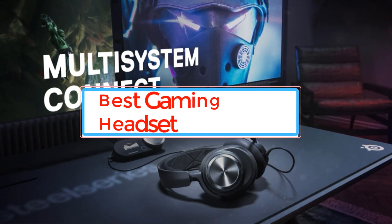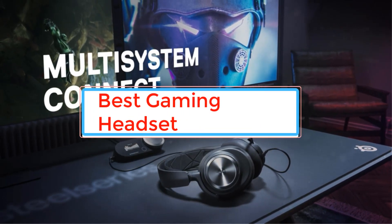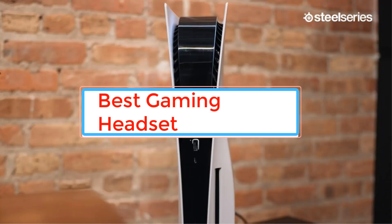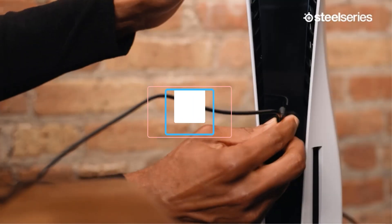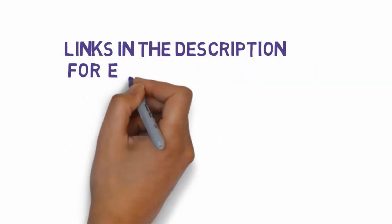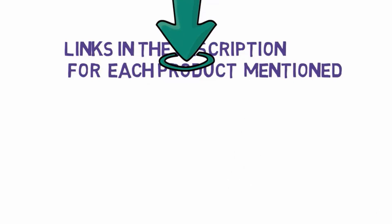Are you looking for the best gaming headset? In this video we will look at some of the best gaming headsets on the market. Before we get started, we have included links in the description, so make sure you check those out to see which one is in your budget range.